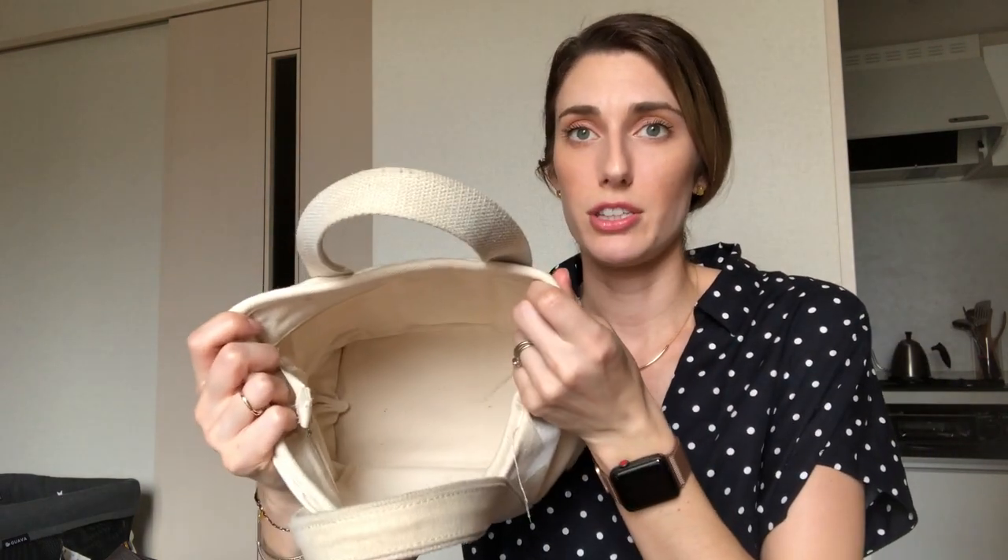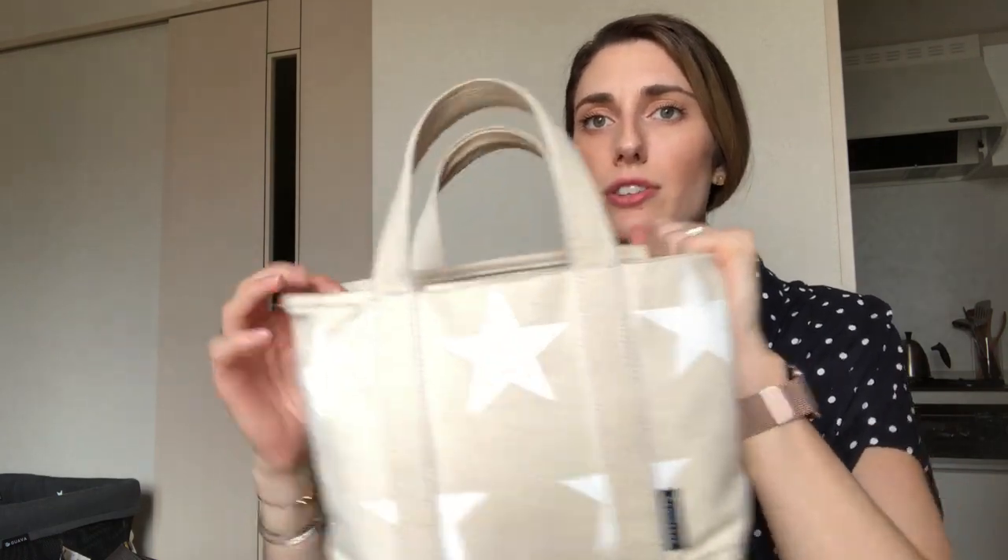As a breastfeeding mom I don't have to worry about bringing a bottle or formula — if I did, I'd probably need to upgrade to something bigger. The reason I like something so small is that when you're babywearing it can be really difficult to find a bag that works. I love this because I can hold it in my hand or put it over my arm, without constantly reaching around a backpack or carrying a big bag over my shoulder. I find it very convenient.